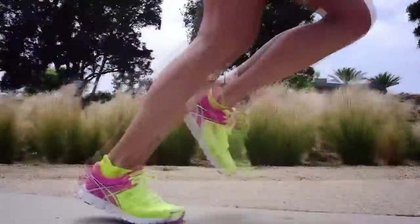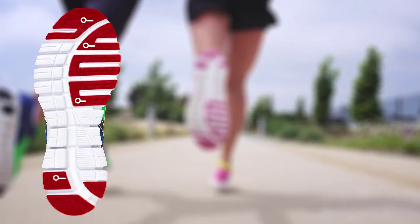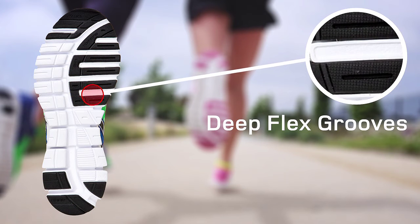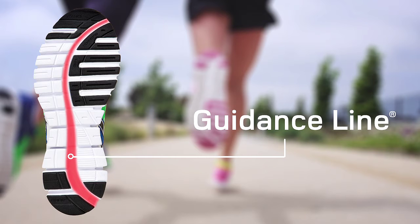Durability and traction shouldn't slow you down or create a stiff ride either, so we installed the GelLite 33's FAST sole material in only the most high-contact areas of the outsole, which when combined with the deep flex grooves of guidance line, make for an intensely supple yet weightless feel and fit.